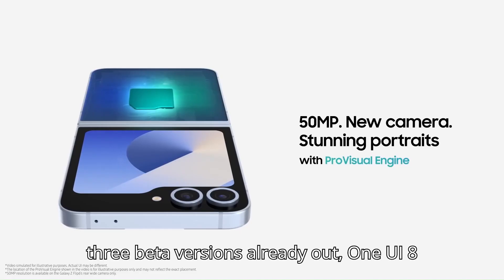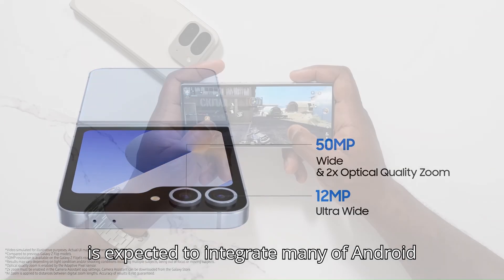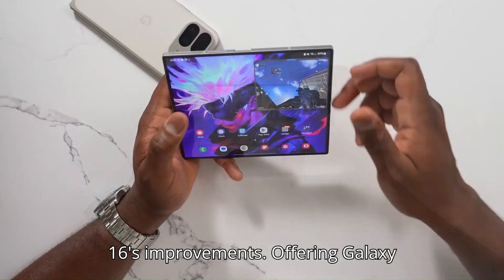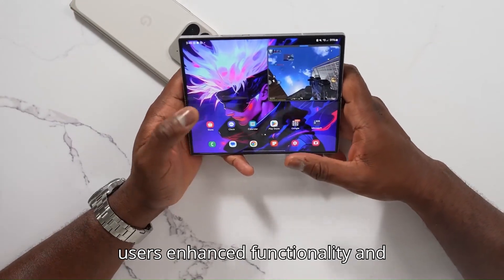With three beta versions already out, One UI 8 is expected to integrate many of Android 16's improvements, offering Galaxy users enhanced functionality and performance.